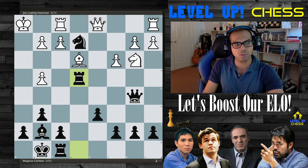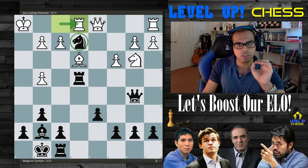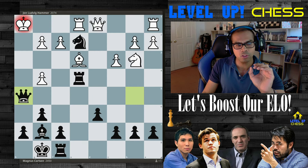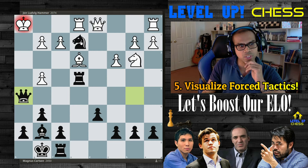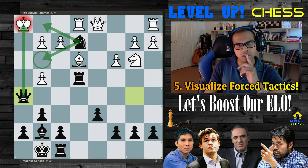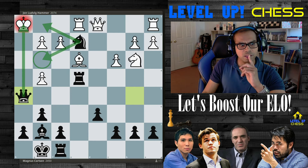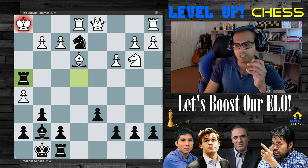After rook takes on e4, white thinks they can just grab that. Magnus sacrifices the queen! Notice how the exit squares are covered up and the h-file is open. So after takes — that, my friend, is a beautiful checkmate. Anastasia's checkmate, if I recall correctly.